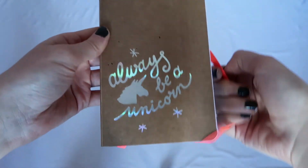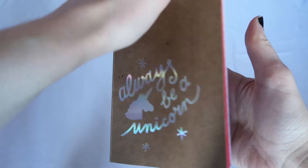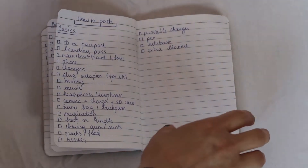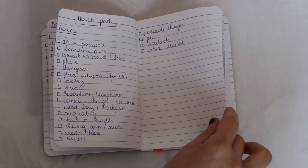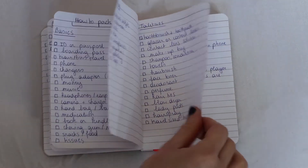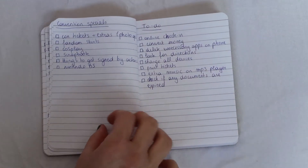The first thing you need to do is make a list of all the things you need — that way you're sure you won't forget anything. I made a checklist and divided it into sections like basics, clothing, toiletries, convention specials, and I also made a small to-do list.